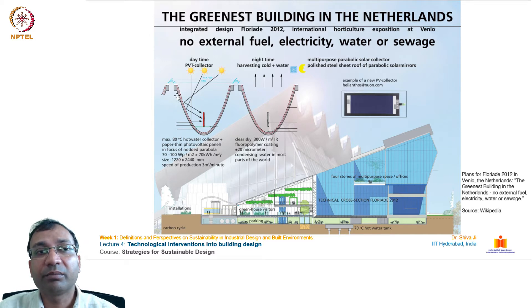On this parabolic shape, in the daytime they use it for collecting power generation, and in the nighttime they use this trough for harvesting water from dew and atmospheric suppressive gradation.